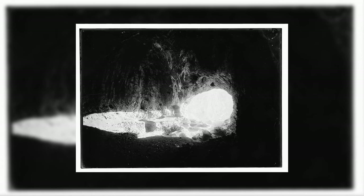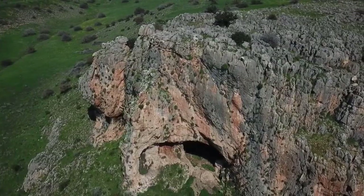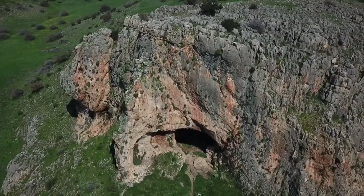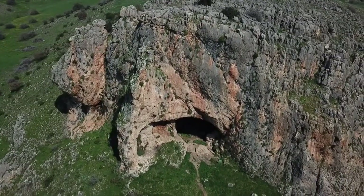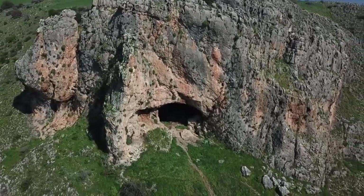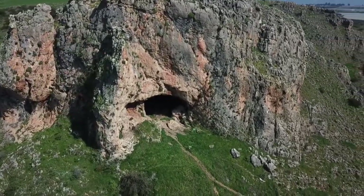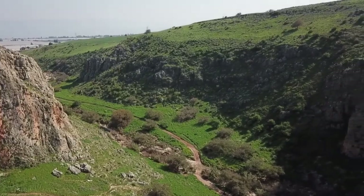Discovered in 1925, an excavation was carried out in the Mugharat el Zutya, also known as the Cave of the Robbers. This cave is a prehistoric archaeological site in Upper Galilee, Israel. It is situated 800 meters or 2,600 feet from the Nahal Amud outlet, approximately 30 meters or 98 feet above the wadi bed, 148 meters or 486 feet below sea level.